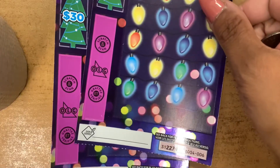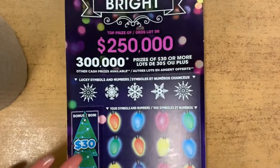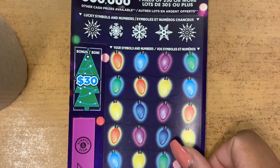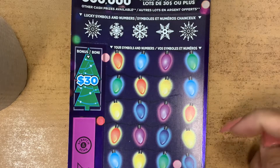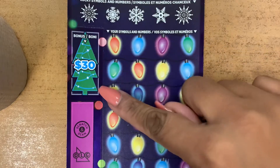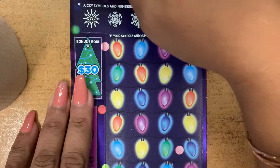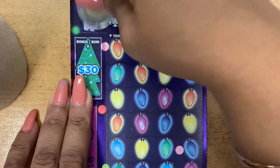I have number five and number six. Your lucky symbol and your number have to match your symbol or number to win. Here in the bonus area, you have to match three of the same symbol and you win that prize. Your lucky symbol and numbers are 16.